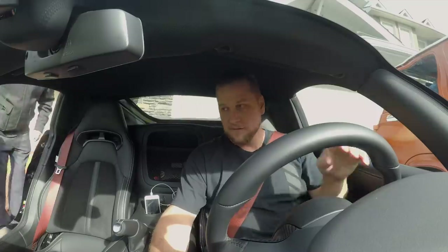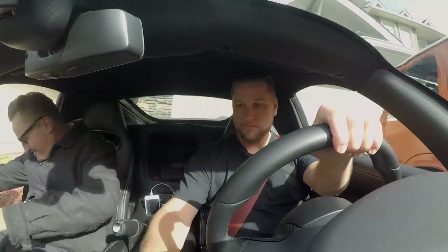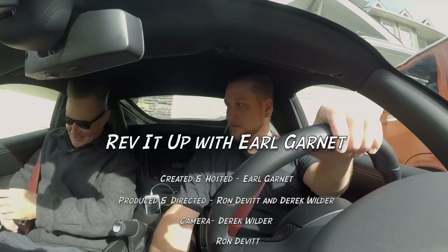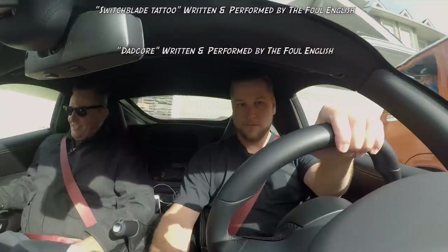Hey everyone, thank you so much for watching — don't forget to hit that subscribe button and stay tuned for the next episode of Rev It Up with Earl Garnet. Any special instructions? No, just fold yourself in and be careful. I like the red seat belt. It's pretty cozy in here.